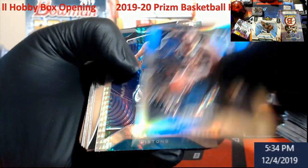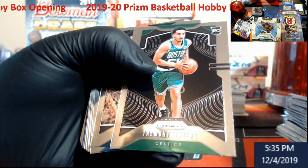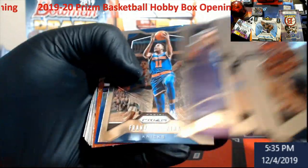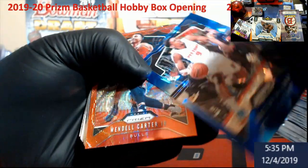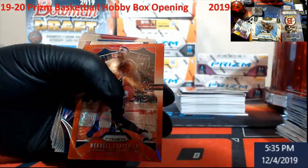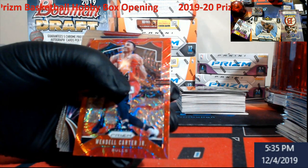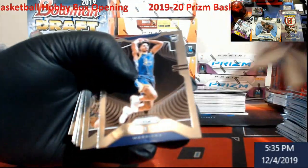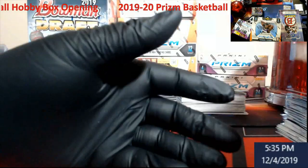Silver Miles Turner followed by Hyper Grant Hill. Tramont Waters rookie. Galloway and Carter Jr. — Galloway blue cracked ice, out of 99.